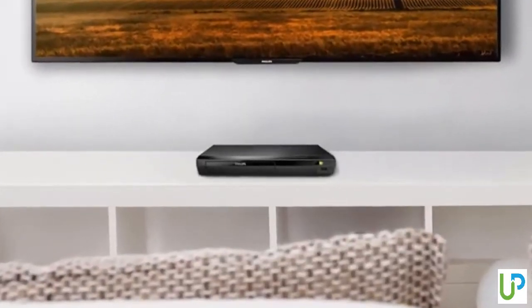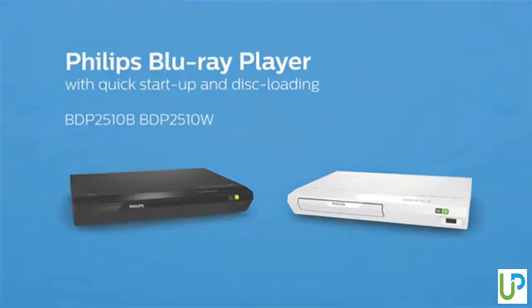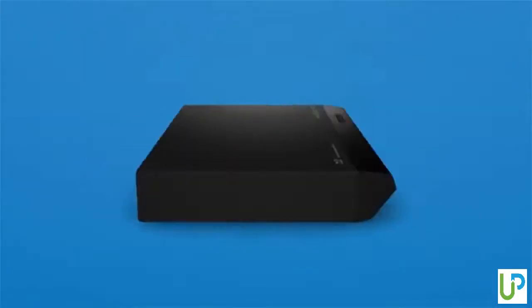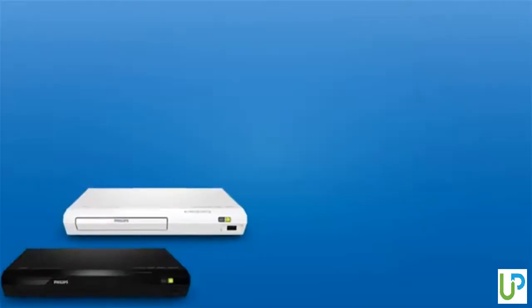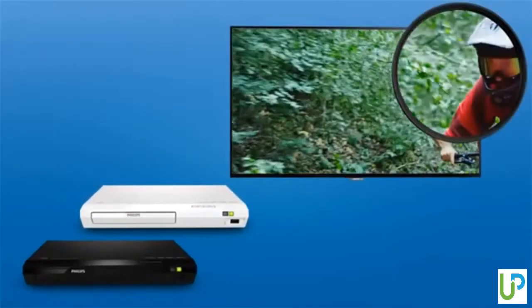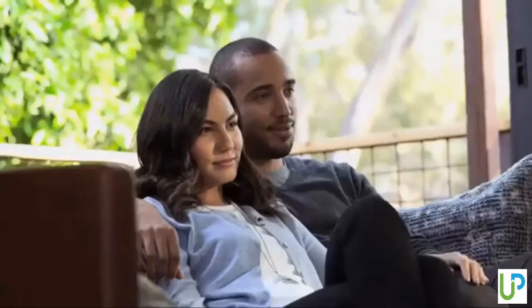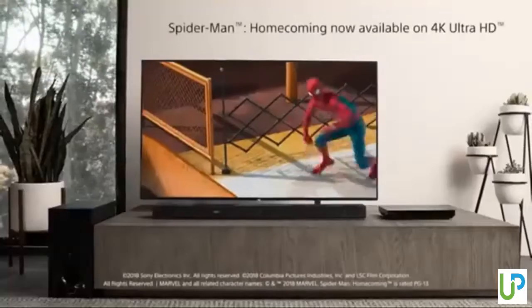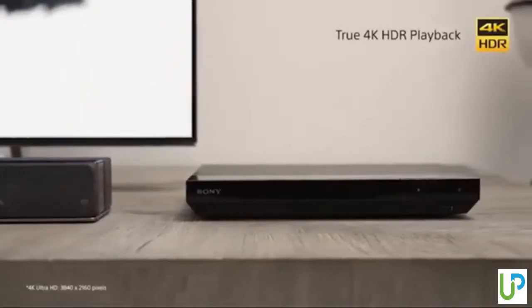Hey guys, in today's video we are going to be checking out the 5 best Blu-ray players in the market. I made this list based on my personal opinion and hours of research, and have listed them based on their price, quality, durability and more. If you're looking for a Blu-ray player that provides easy to use and top performance, then you're in the right place. To find out more information about these Blu-ray players, you can check out the description below. Let's get started.